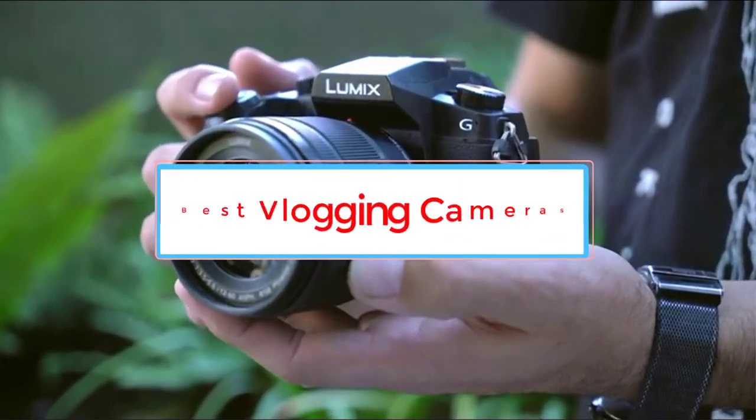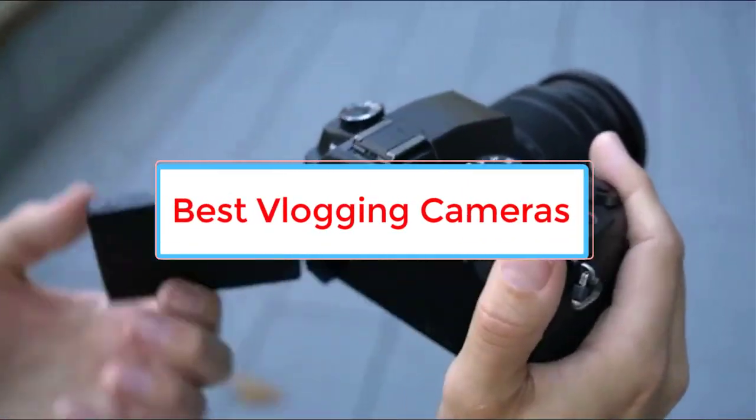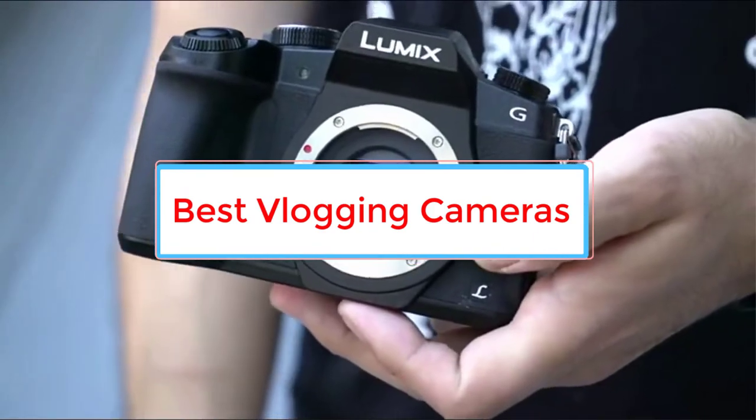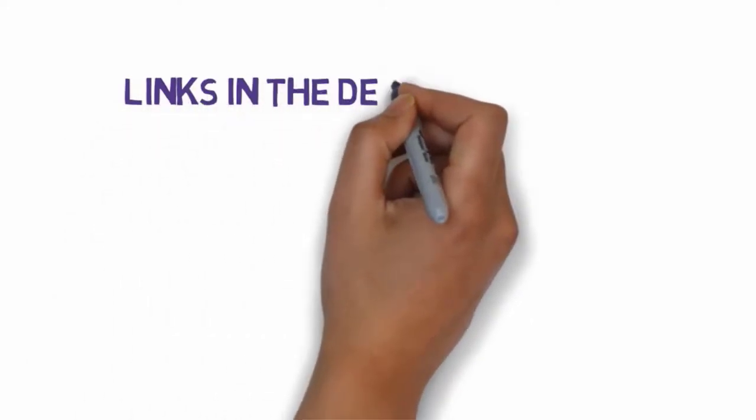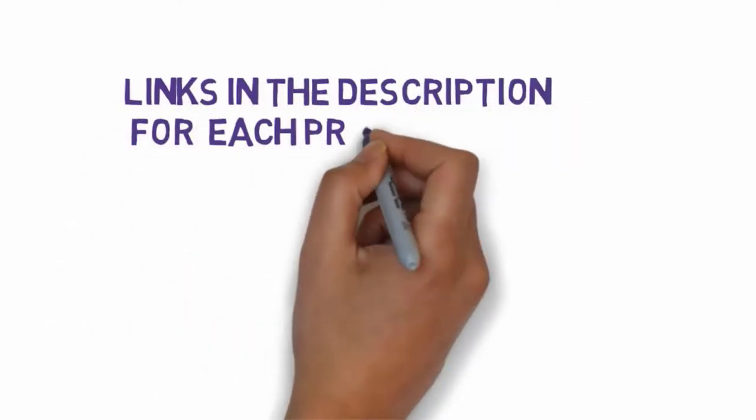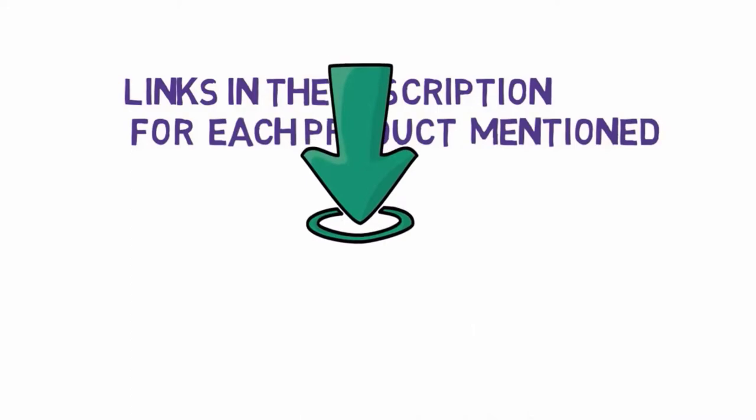Are you looking for the best vlogging cameras? In this video, we will look at some of the 10 best cameras on the market. Before we get started, we have included links in the description, so make sure you check those out to see which one is in your budget range.